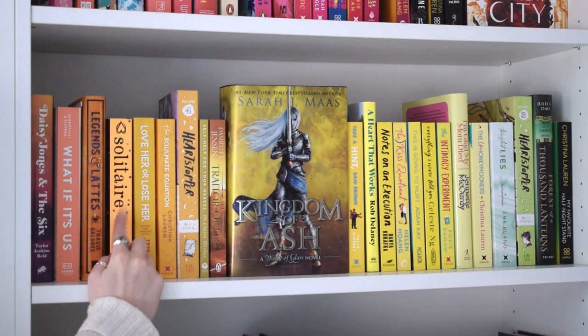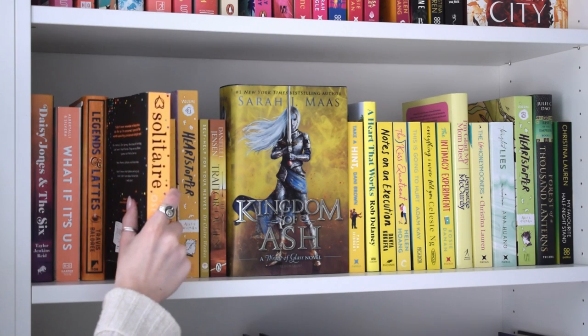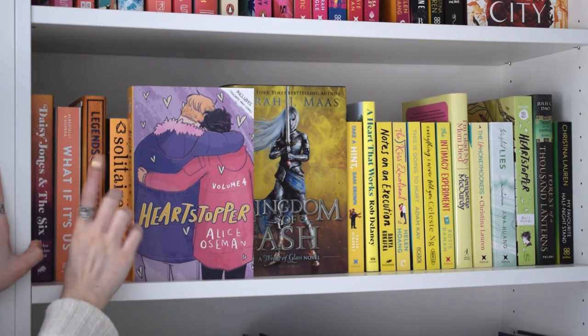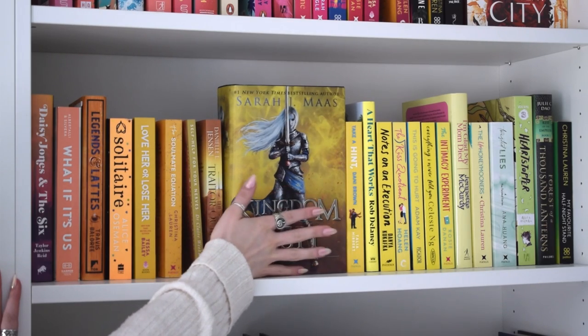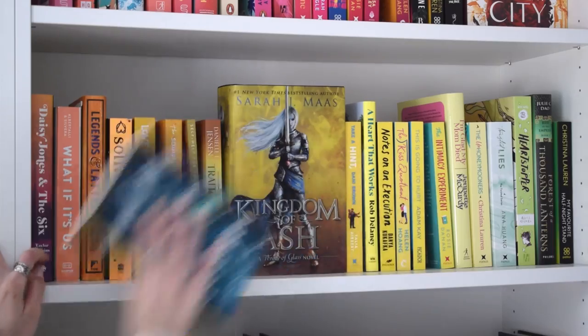I have wanted to get rid of this book for the longest time because I'm never going to reread it, but I got it at Shakespeare and Company in Paris and for that reason I kind of want to hold on to it purely because of where I got it. Here's another one of my Heartstopper copies - volume four - and as I said earlier I'm getting rid of all of those. I'm obviously keeping this one - I love her. This other one I read, it was fine, but I don't see myself rereading it and I have no attachment, so it's going.